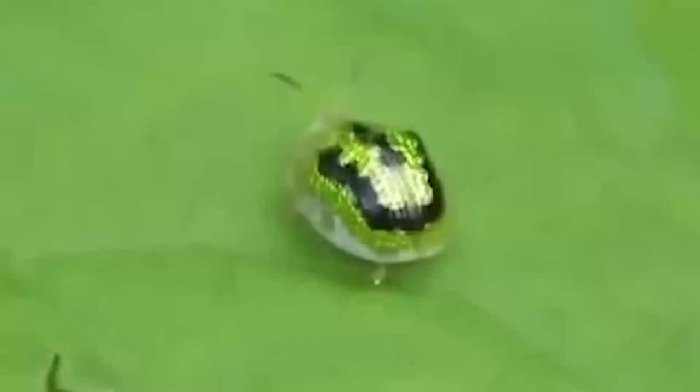Golden Tortoise Beetle. The Golden Tortoise Beetle has a golden coloring, ranging from gold to reddish brown with black spots, and eats mainly the leaves of sweet potatoes. It inhabits the territory of both Americas. We wonder where it got this beautiful color from.